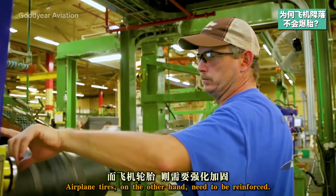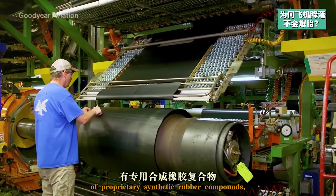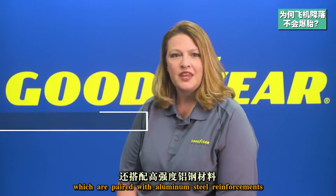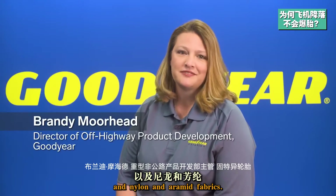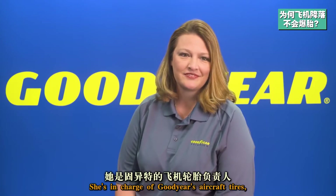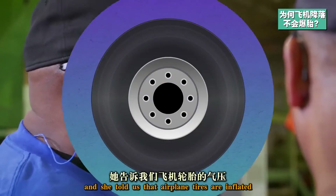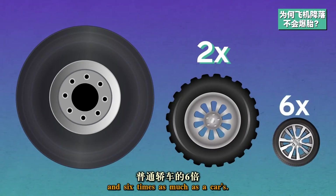Airplane tires, on the other hand, need to be reinforced. They're made with a combination of proprietary synthetic rubber compounds, paired with aluminum, steel reinforcements, and nylon and aramid fabrics. That's Brandy — she's in charge of Goodyear's aircraft tires. And she told us that airplane tires are inflated twice as much as truck tires and six times as much as a car's.